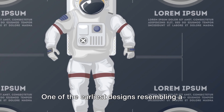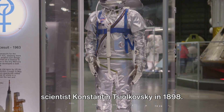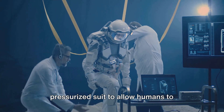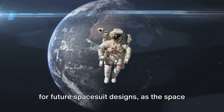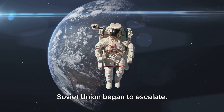One of the earliest designs resembling a spacesuit was created by the Russian scientist Konstantin Tsiolkovsky in 1898. Tsiolkovsky's concept included a pressurized suit to allow humans to survive in the vacuum of space. This visionary idea laid the groundwork for future spacesuit designs, as the space race between the United States and the Soviet Union began to escalate.